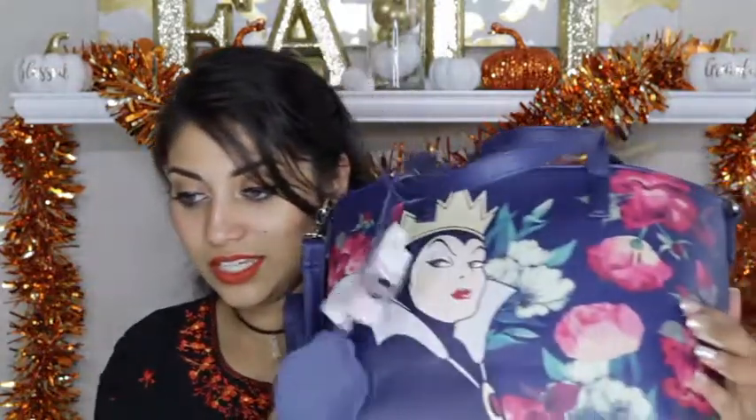Box Lunch has two other versions of this bag — one is Maleficent and they also had an Ursula bag. And I had to go with the Evil Queen because the bag shape was beautiful and she's my favorite. I love her. I am so happy and I cannot wait to use it.